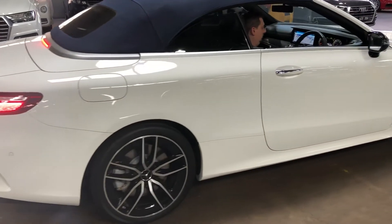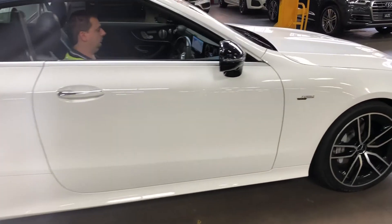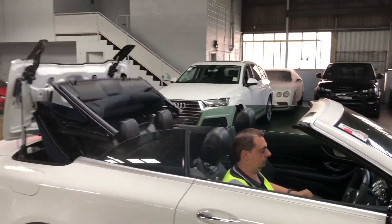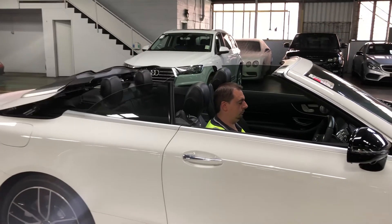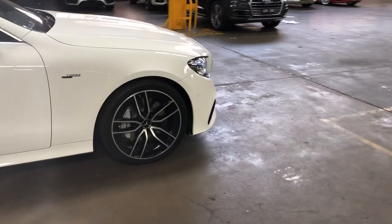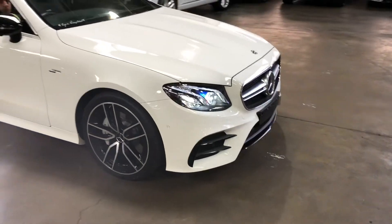LED headlamps as you can see, distance radar cruise, convertible roof operating. Sounds great. Very clean example.